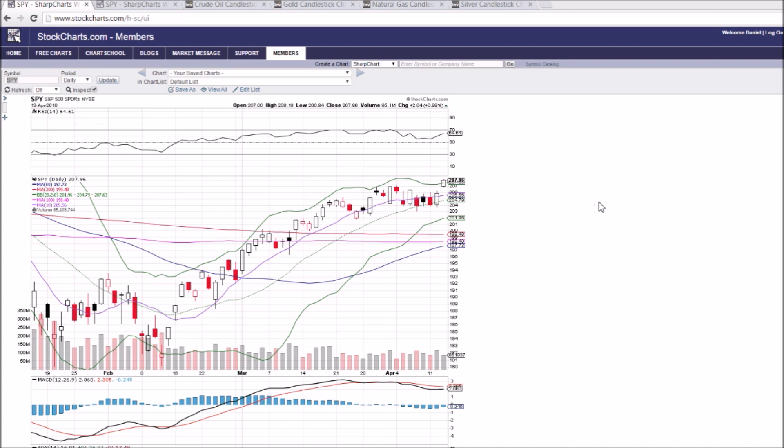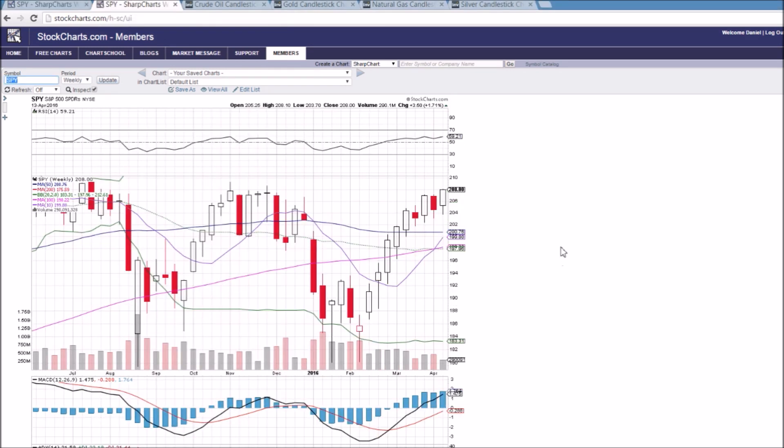On the hourly chart, the RSI has been overbought for SPY longer today than at any point in the last month. That tells me we are likely to see some consolidation tomorrow. That being said, an overbought RSI in an uptrend with this kind of strength isn't enough to make me go bearish — it's just enough to make me cautious as a bull: lock in some profits and get ready for the likelihood of that consolidation.